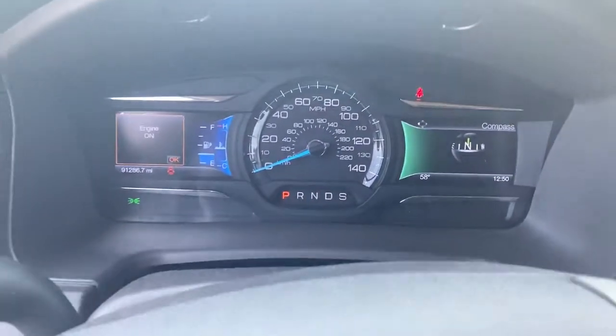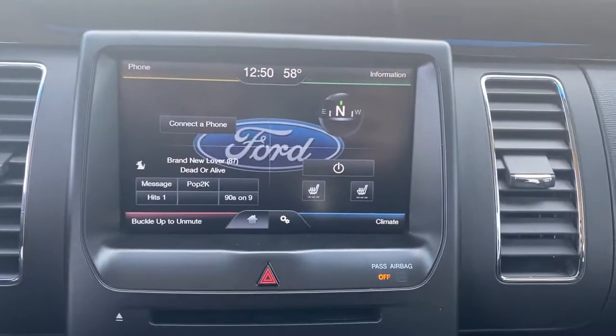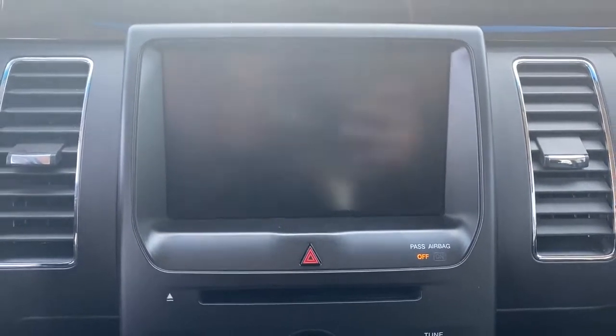This Flex is the ideal family SUV and it won't last long — stop in today. Our team will give you an outstanding test drive experience.